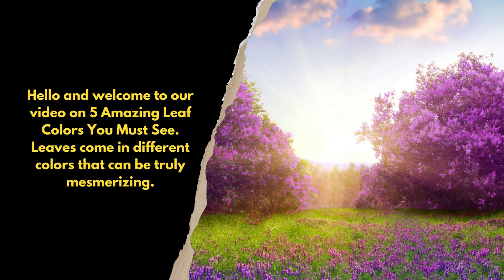Hello, and welcome to our video on 5 Amazing Leaf Colors You Must See. Leaves come in different colors that can be truly mesmerizing.